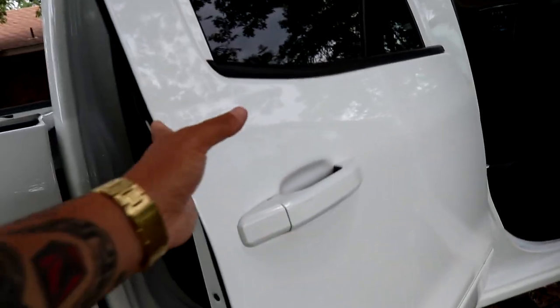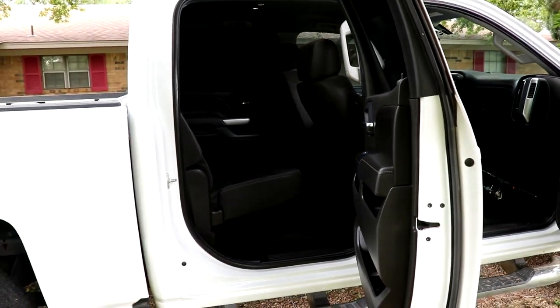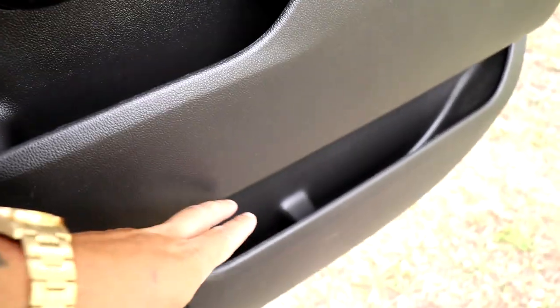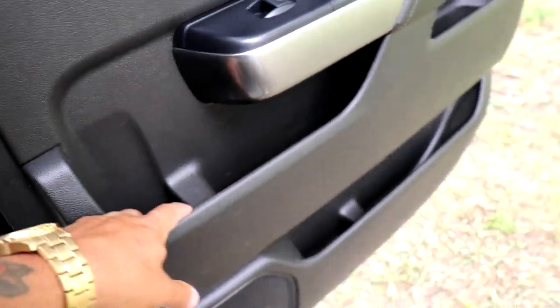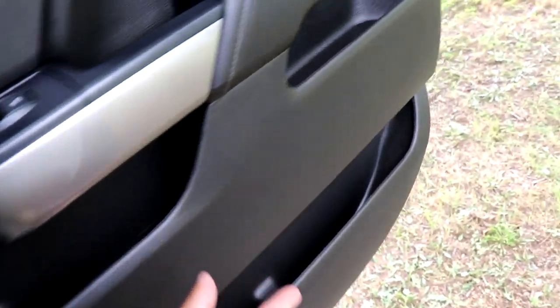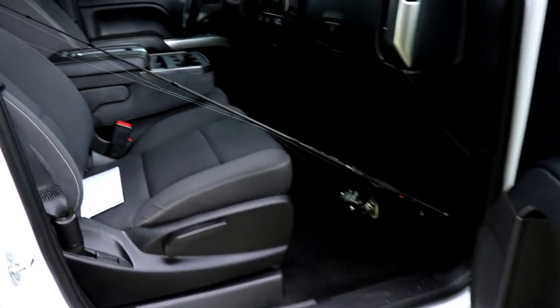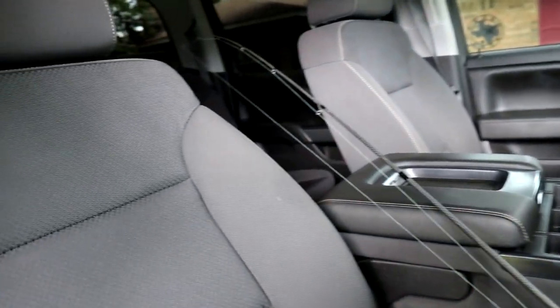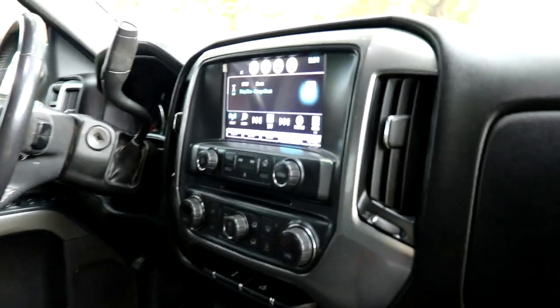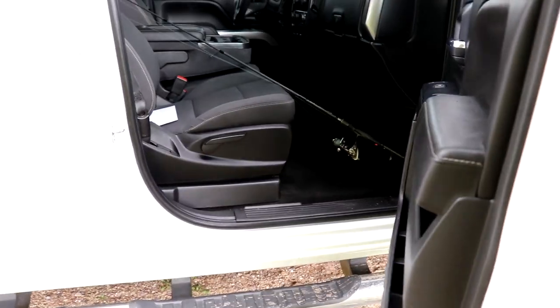They even show you all the back seats — check this out. Got some pretty big seats back here, a lot of room. Look at all these door pockets — why do you need so many pockets on the door? That's awesome. That's gonna hold camera gear, fishing gear, anything. Pretty sweet — all black, decked out in black. I love it. If y'all can't tell, I freaking love this truck.